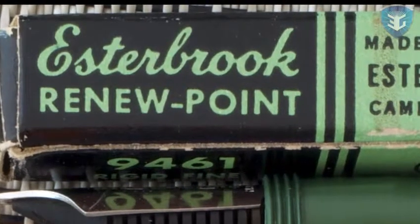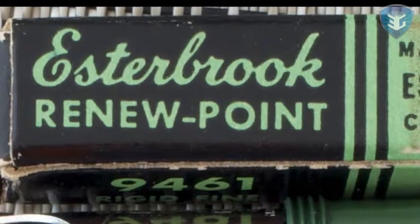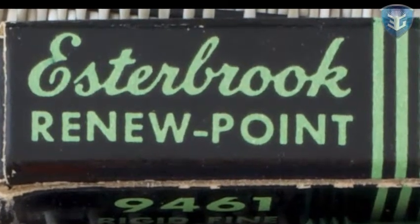The company bought out John Mitchell and the American Easterbrook Company acquired Hazel Pens, the total organisation becoming the Easterbrook Pen Company.